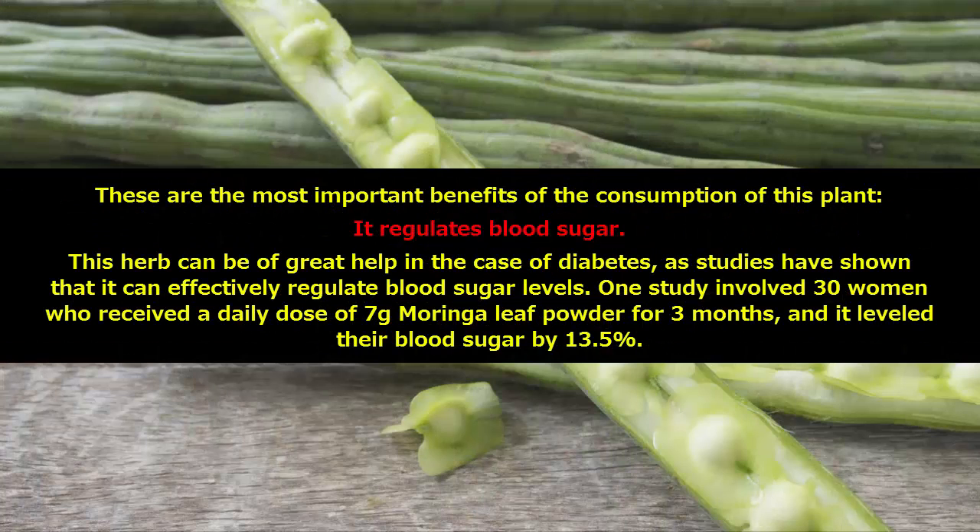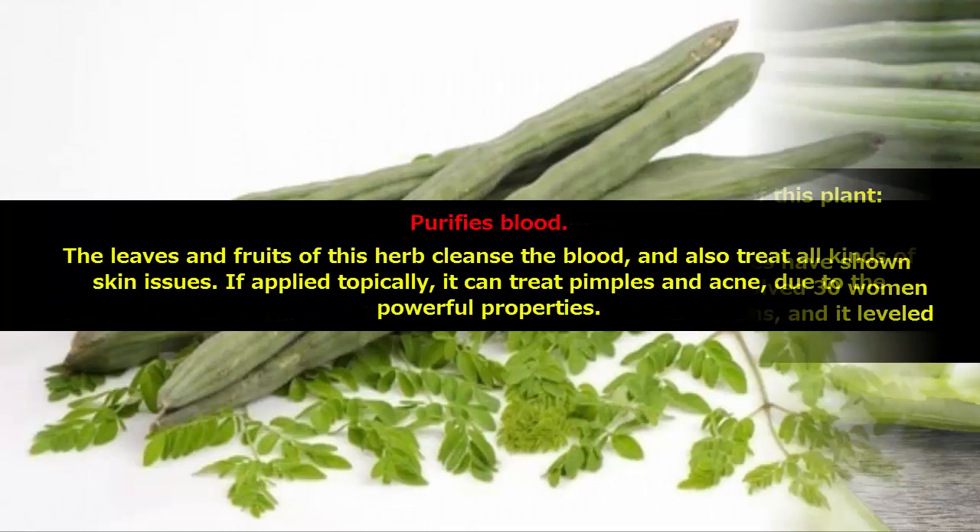These are the most important benefits of the consumption of this plant. It regulates blood sugar. This herb can be of great help in the case of diabetes, as studies have shown that it can effectively regulate blood sugar levels. One study involved 30 women who received a daily dose of 7 grams of moringa leaf powder for 3 months, and it leveled their blood sugar by 13.5%.